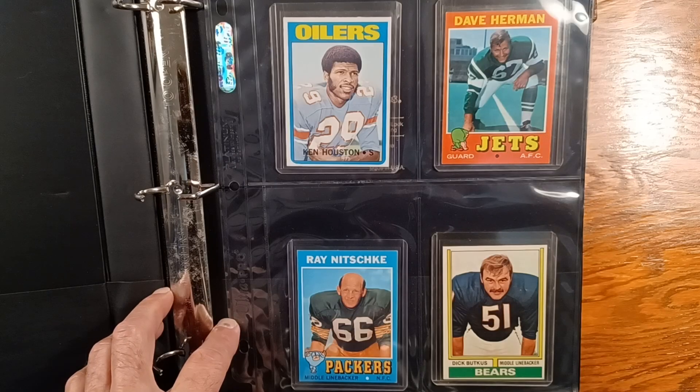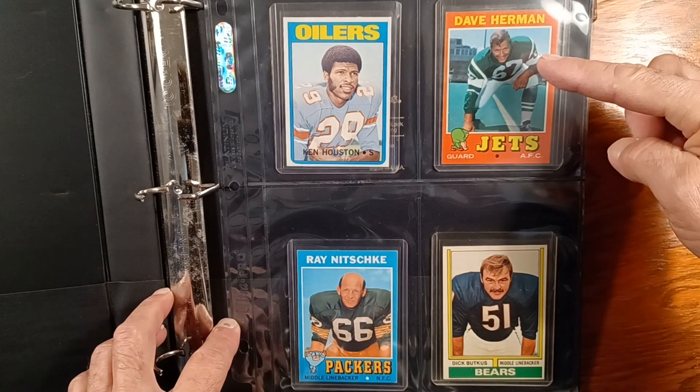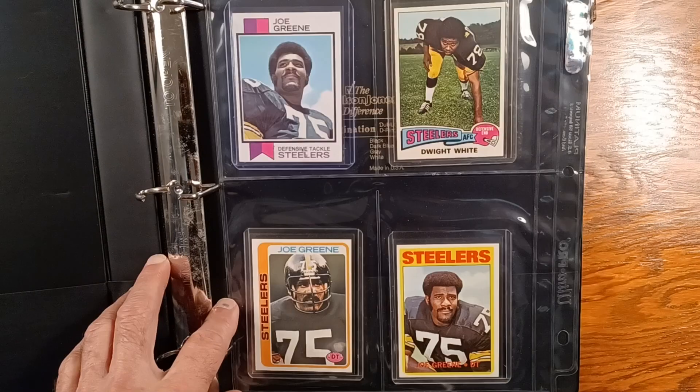There's Mr. Butkus. Have a matching 3D for that. Can't have a defensive show without Mean Joe Green. I've shown you his Kellogg's 3D card.